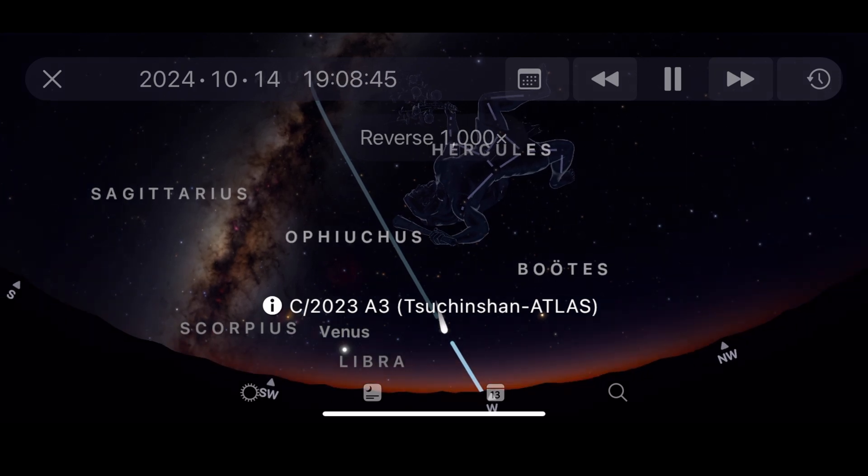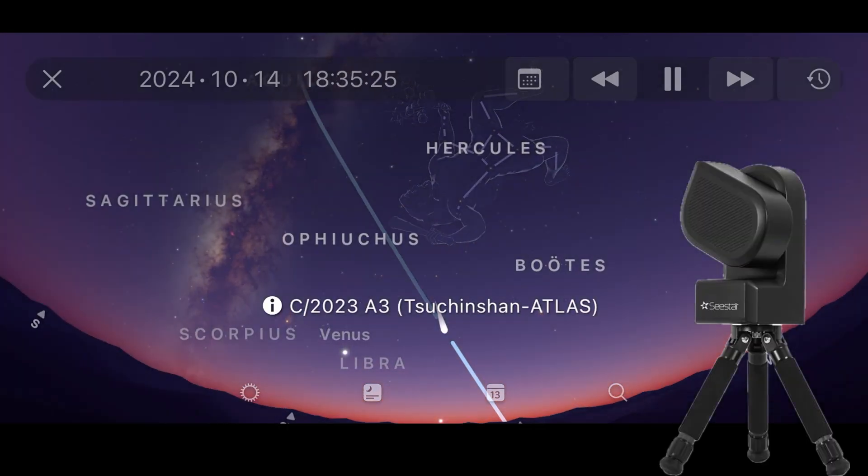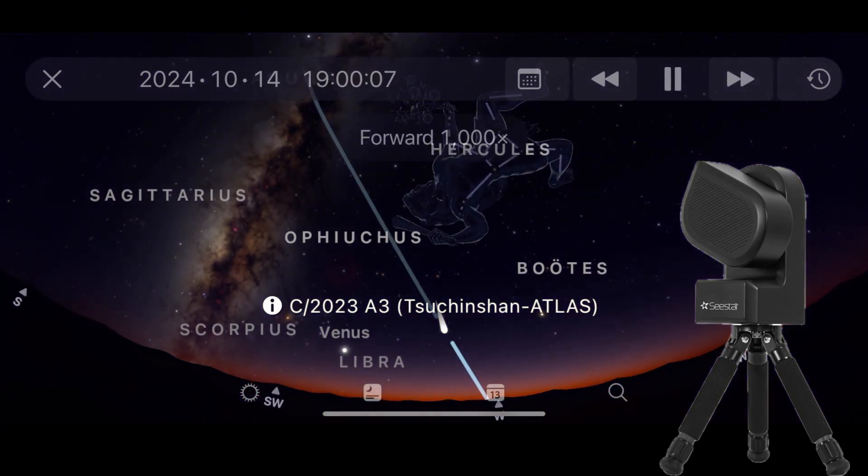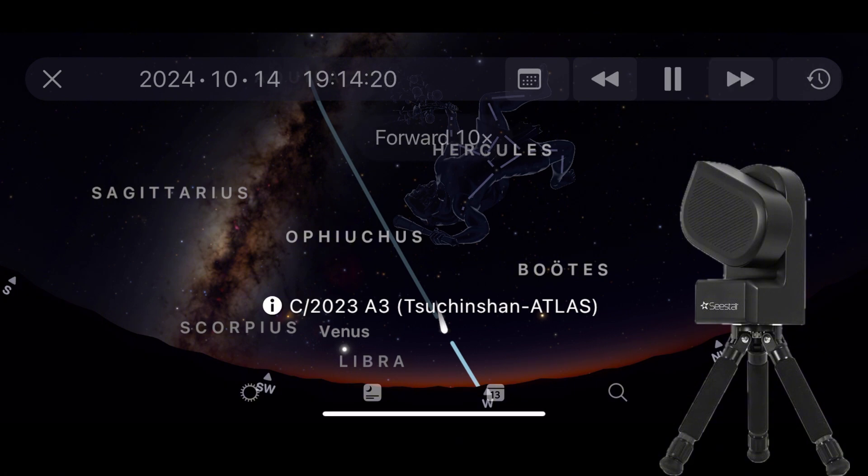This video is meant to be a nice quick guide on how to capture Comet Tsuchinshan-ATLAS with your C-Star. I will also include live imaging with the C-Star app so you can see how it looks.